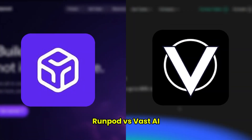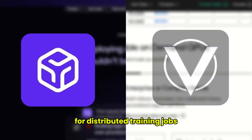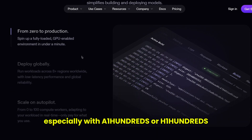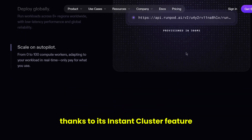In this video, I'm sharing my experience using RunPod and Vast AI, two platforms I frequently bounce between for distributed training jobs. RunPod is my go-to for serious multi-node projects, especially with A100s or H100s thanks to its instant cluster feature.